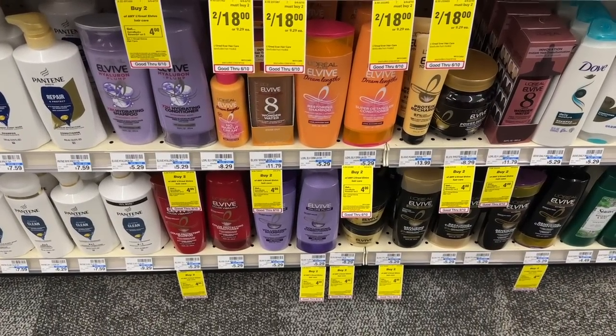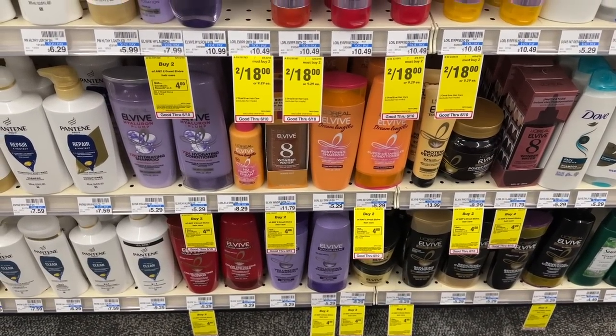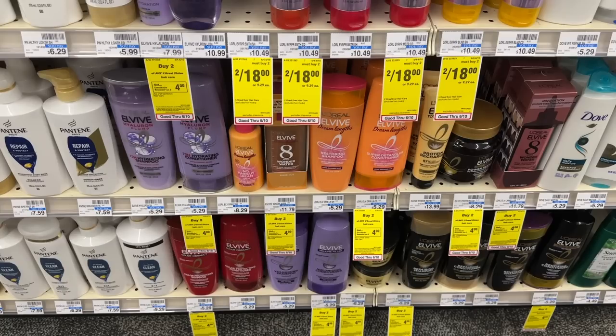I wasn't interested in the L'Oreal this week, but if you still have your $3 off of two printable coupon that will work with the $3 off of two digital, you can pick up two of these — buy two get back $4. You'll pay $4.58 and then get back $4 in extra bucks, making these only $0.29 each.